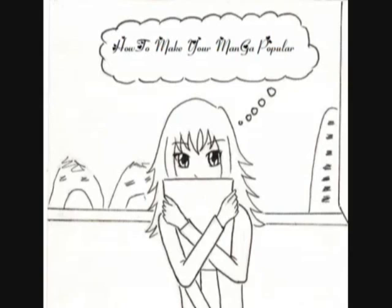Whether you want to sell it or whether you want to make it famous — let me tell you first that making your manga popular doesn't happen over the course of a day or a night. It takes time.